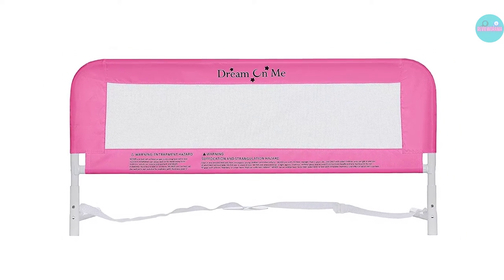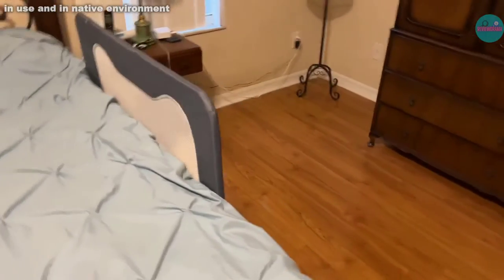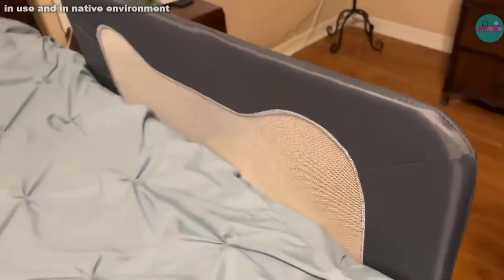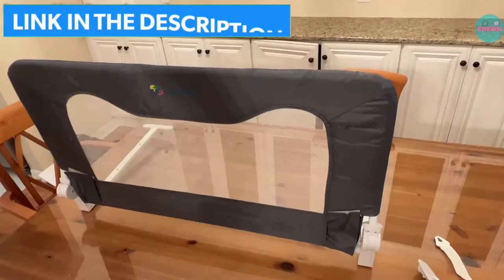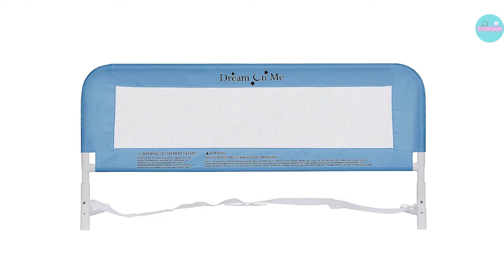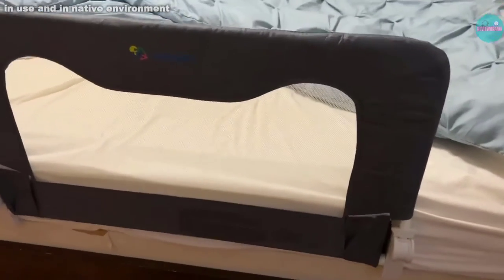Installing a toddler bed rail can help keep your little one from rolling out of bed in the middle of the night. There are several styles of bed rails, including swing-down bed rails, fixed toddler bed rails, and bumper-style bed rails. Each has its advantages. In this video, we'll review some of the best toddler bed rails and help you decide which style is going to work best for you and your little one.